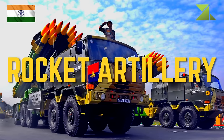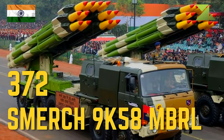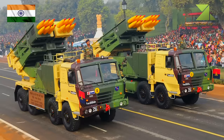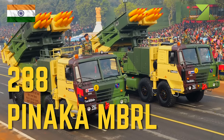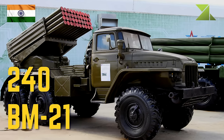Rocket artillery: 372 Smerch 9K58 MBRL, 288 Pinaka MBRL, 240 BM-21.